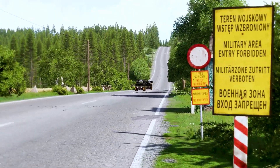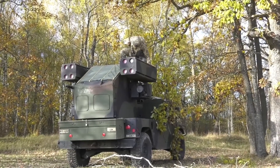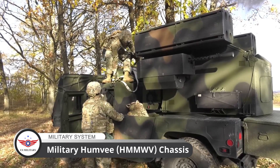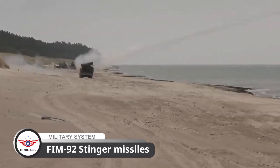The ANTWQ-1 Avenger is a light self-propelled anti-aircraft system designed for use in military air defense. It's mounted on a military Humvee HMMWV chassis, and is equipped with eight FIM-92 Stinger missiles.